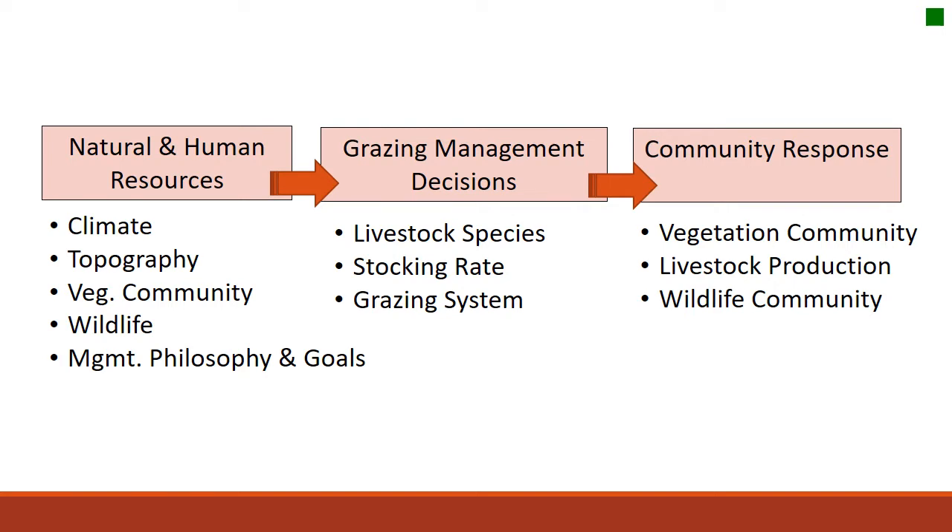These factors are important because they influence the real heart of the property — the vegetation community that's going to be there, how productive the livestock are, and the wildlife community. So these livestock grazing management decisions in the middle of this framework are really important.